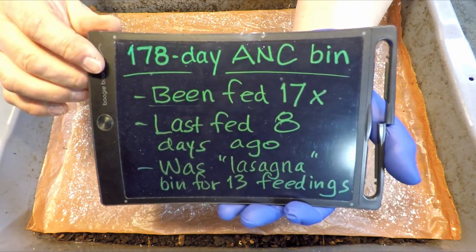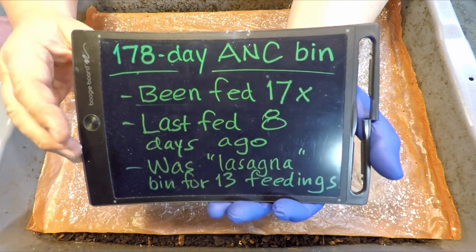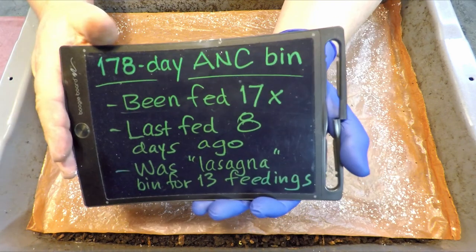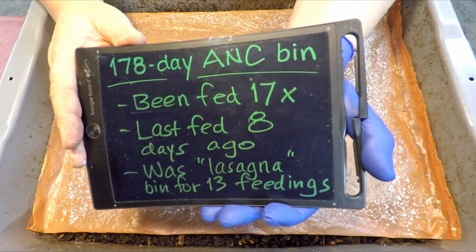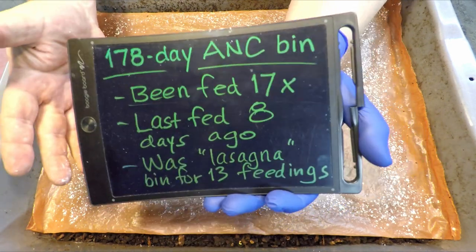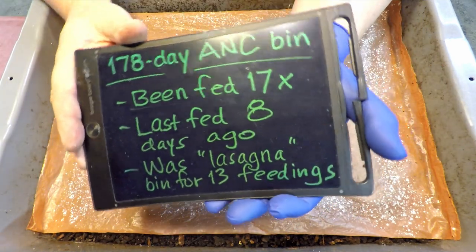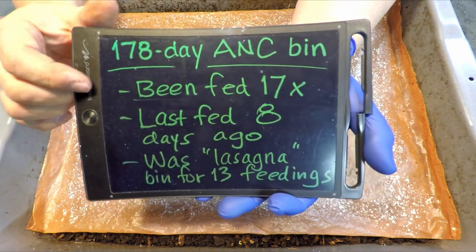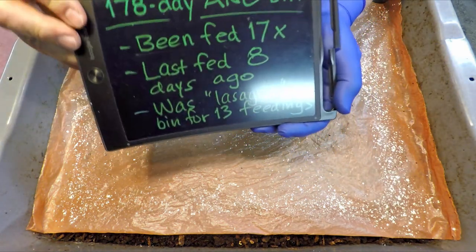Although it's not quite there yet, just shy of it by a couple days. It was fed 17 times so far over that time, and today will be the 18th feeding. That'll bring us to a system that's almost 180 days old that's received 18 feedings, meaning on average it gets fed every 10 or so days. In this particular case, it was eight days since we last fed it.